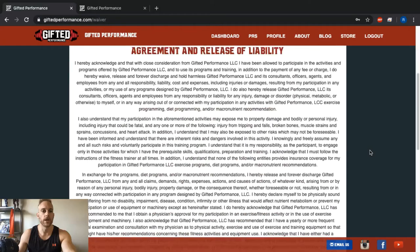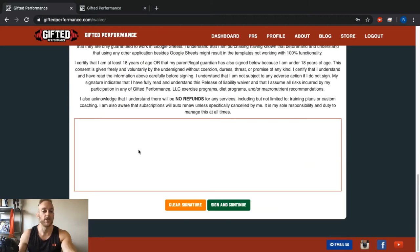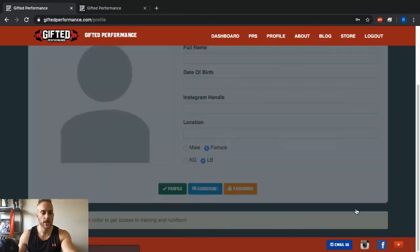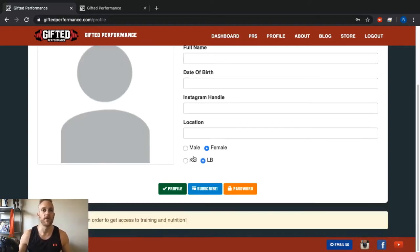When you log in you're going to get your agreement and release of liability — basically it says if you injure yourself doing one of the programs it's not our fault, and also no refunds. Come in here, sign your e-signature, and click Save and Continue. Now you can set up your account. Fill out your name, date of birth, your Instagram handle so we can track you down and give you a follow, your preferred units — pounds or kilos — and that sort of thing.